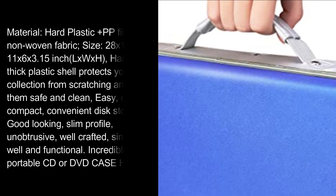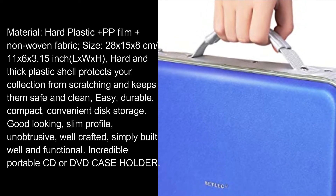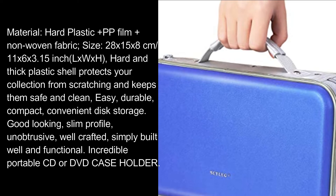Material: hard plastic plus PP film plus non-woven fabric. Size: 28 by 15 by 8 cm, or 11 x 6 x 3.15 inches (L x W x H). Hard and thick plastic shell protects your collection from scratching and keeps them safe and clean.